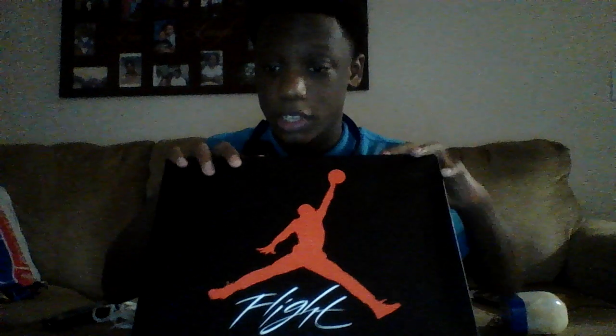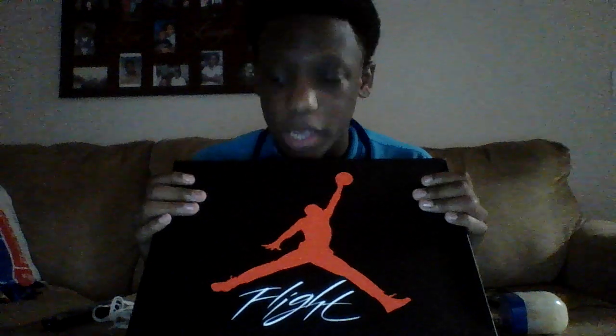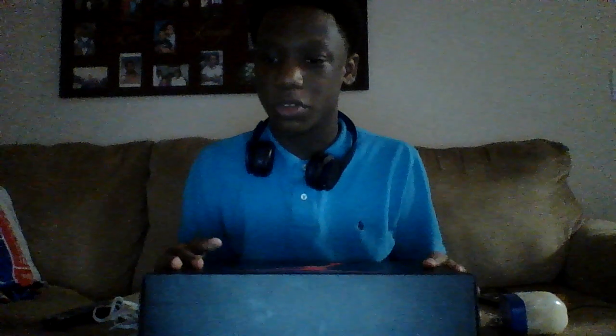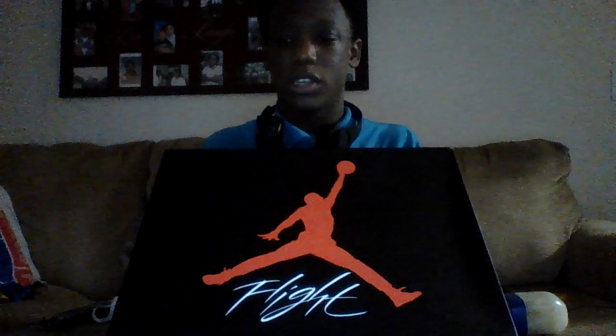Okay, these — I don't want to hear it. I traded these in for my Chrome 8s. There was something wrong with them — they were creasing and paint was already chipping off, and they were the new ones too, they just released. But these released January 2nd — the Alternate 89 Retro 4s. I got these instead. I should have kept my 8s, but in the moment I was like, I really want some 4s. I like 4s over 8s.